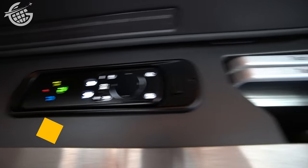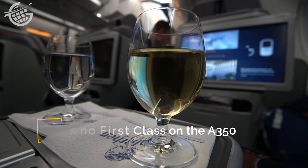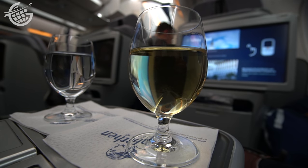If I had the choice, I'd fly in first class — just kidding. The best option, in my opinion, is to fly business class upstairs on the 747-8.